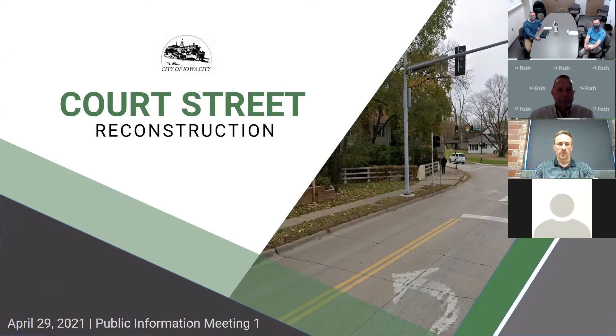Thanks everyone for joining us here to discuss the Court Street Reconstruction Project. Just a heads up — if you wouldn't mind keeping your microphones muted, and then when we get to the end of the presentation, we can talk through any questions you might have. You can also throw any questions into the chat box, and we'll make sure we get through all of those at the end.